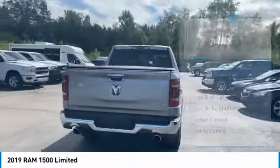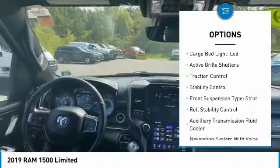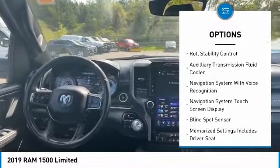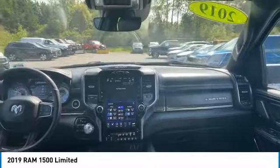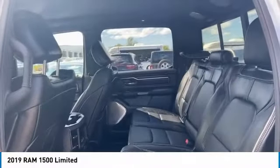Here are some of this vehicle's great options: power windows with safety reverse, emergency braking preparation, remote engine start, cargo bed light, LED, active grille shutters, traction control, stability control, front suspension type strut, roll stability control, and auxiliary transmission fluid cooler.